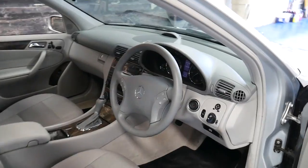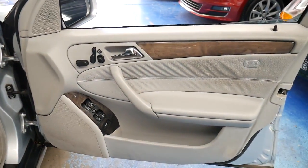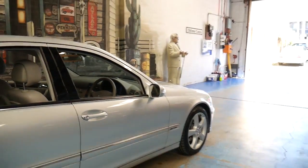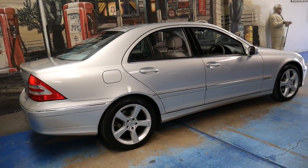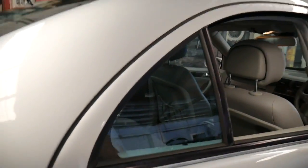To be perfectly honest, if you're looking at a Mercedes-Benz C32 AMG, this would certainly be a consideration as the performance is very similar, but it's a lot newer. It's got the 7-speed transmission as opposed to the 5-speed transmission, and it's going to cost you less to run.